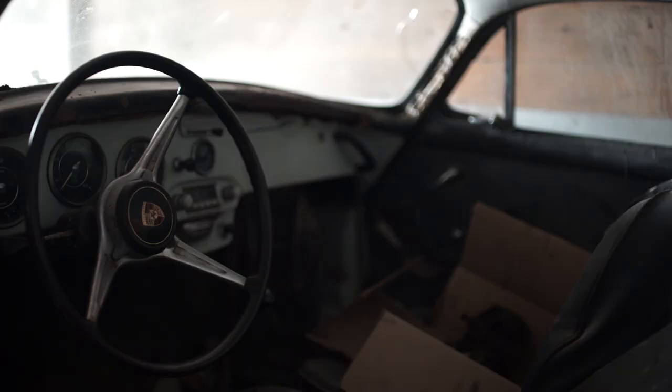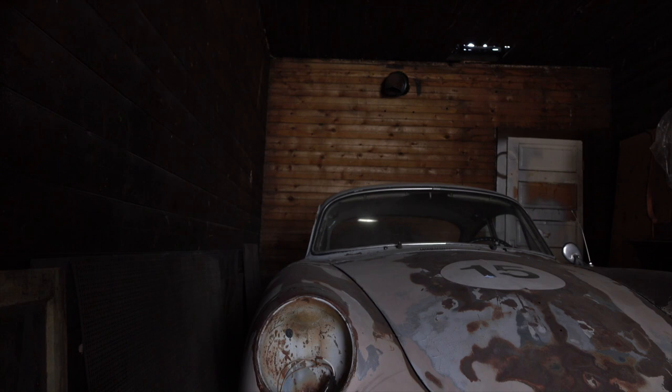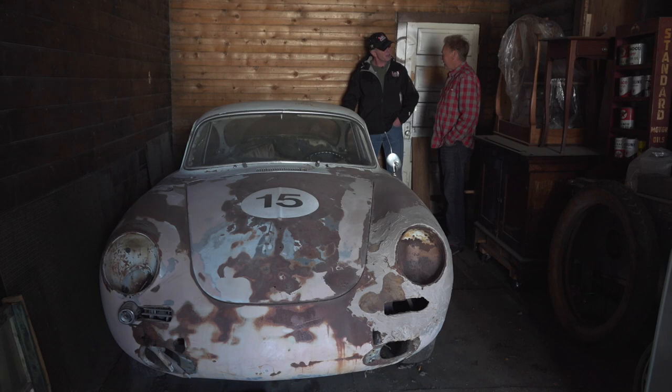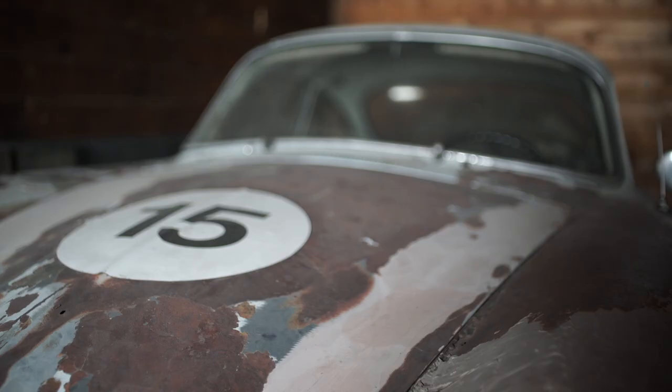The guy I bought it from bought it in 1982, and then it sat until I bought it, maybe five years ago. Did you get it locally? Yeah. The UPS guy told me about it. Like in this town? Yeah, well, nearby. Everybody knows I collect cars — there's this old Porsche sitting out in the field, you might want to buy it. I said, ask the guy if he wants to sell it. And this car is all complete.